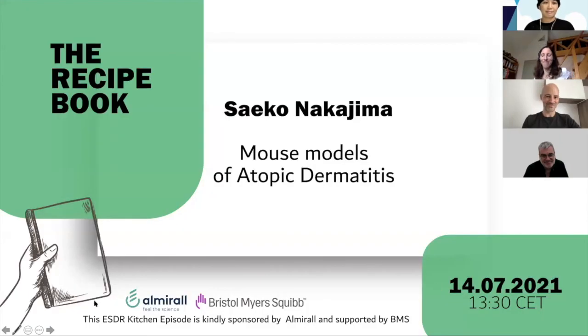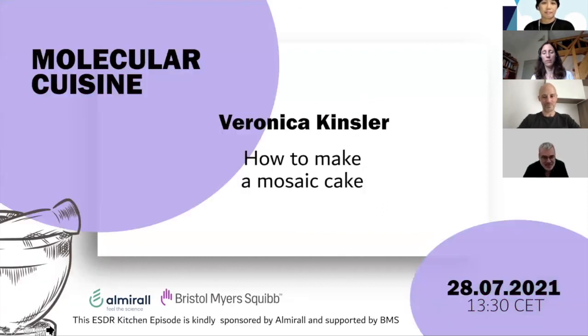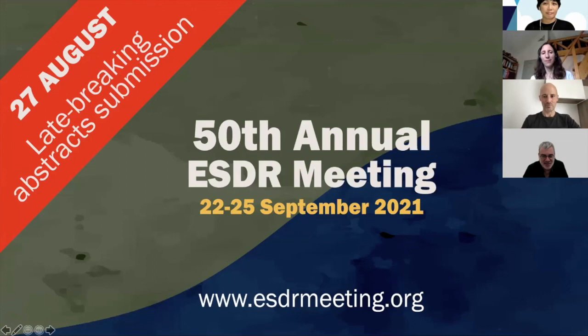Thank you all very much — Seiko, Julien, and Nico. It was a really fascinating and very practical lecture. I'd like to invite you all for the next ESDR Kitchen episode, due July 28th, presented by Veronica Kinsler, which will deal with mosaicism in the skin — very interesting, so please do not miss it. I'd also like to remind you of our forthcoming 15th annual ESDR meeting, which will be virtual. ESDR 2021 early fees deadline has been extended to July 31. Thank you all very much — goodbye.